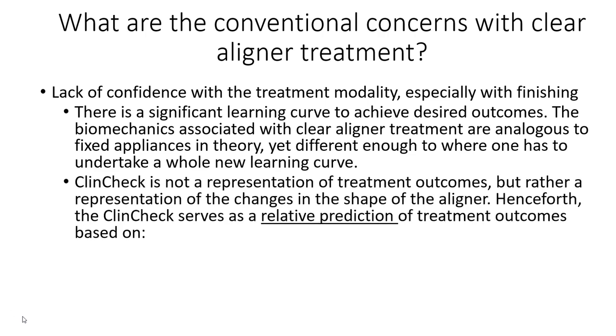The biggest hurdle is that ClinCheck itself — the software with which we design the plastic — is really a representation of the changes in the shape of the aligner, not a representation of treatment outcomes. This relative prediction needs to be dialed in and tailored to the patient.